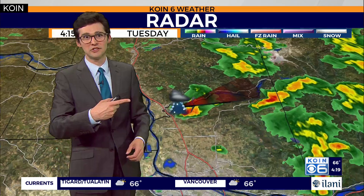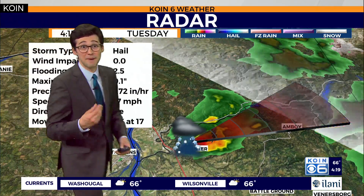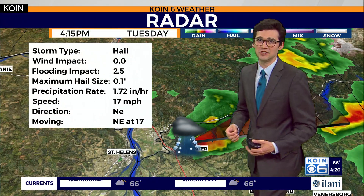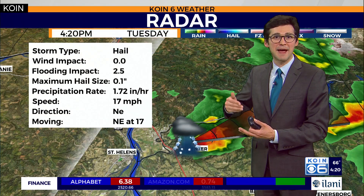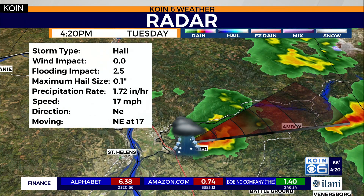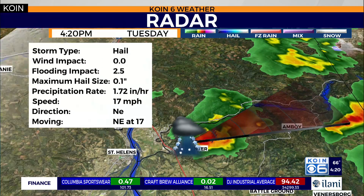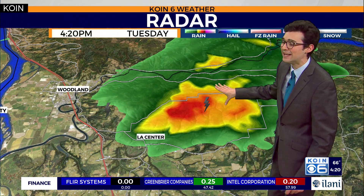Looking at the radar, we have a couple of cells out there. One up towards the center is moving and tracking to the east, with the possibility for some hail and gusty conditions. These are the type of cells we've been monitoring in the early afternoon, passing through the last couple of hours. The trail and tracking of this will take it to the northeast, moving at about 17 miles per hour. This cell is producing lightning.